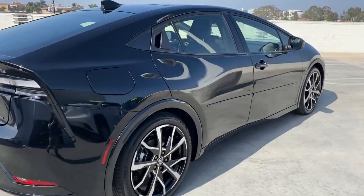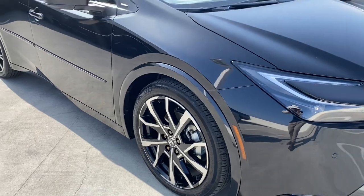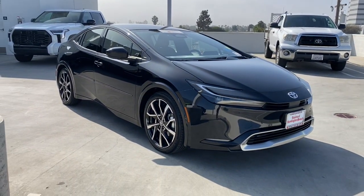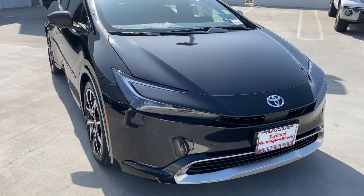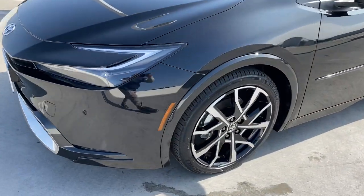Its dual motor drive system, smooth riding suspension, responsive handling, impressive range, and suite of advanced safety and driver assistance features underpin its sculptural looks and comfortable ride. These are just some of the great options this vehicle comes with.